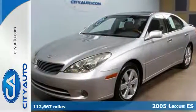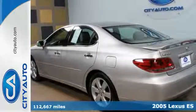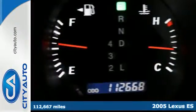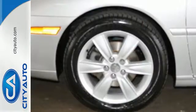It's a 2005 Lexus ES330. It comes standard with daytime running lights, a rear defogger, dual airbags, front and rear side airbags, four-wheel anti-lock brakes and traction control.